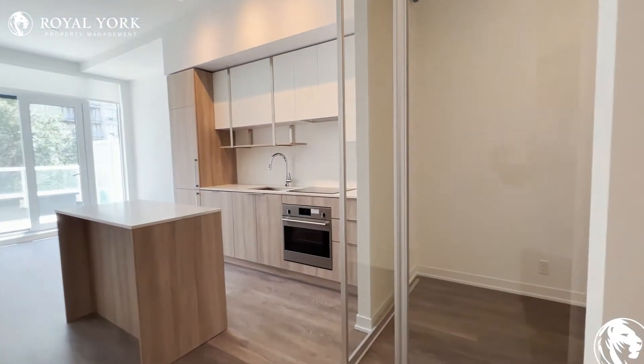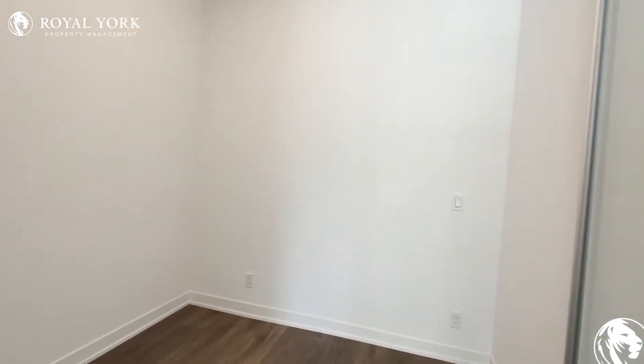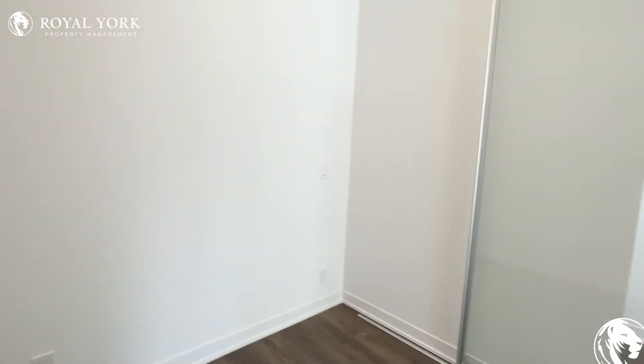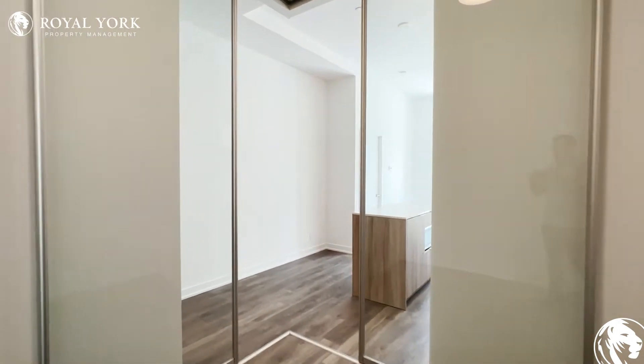Moving throughout this unit, on my right we have the first bedroom, which can comfortably fit a queen-size bed. You have very tall ceilings throughout this entire condo — approximately 10 to 10 and a half feet.